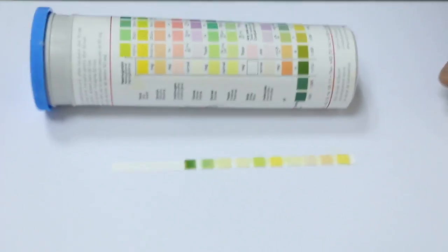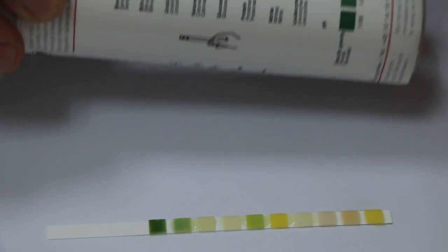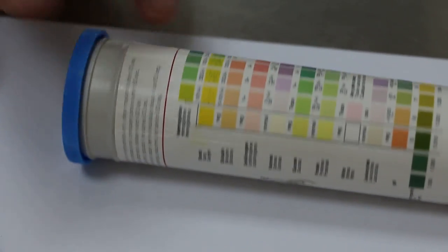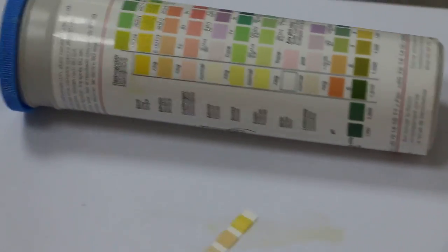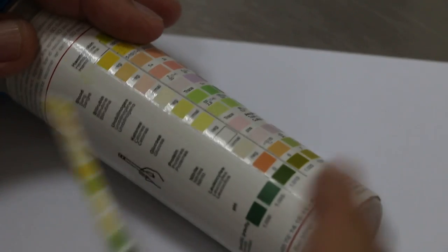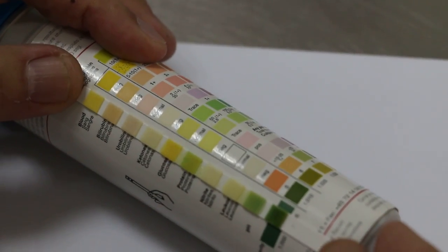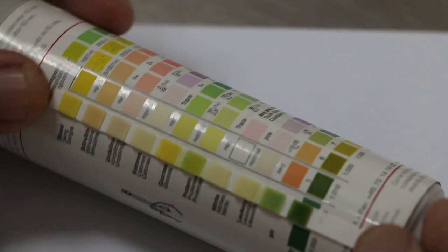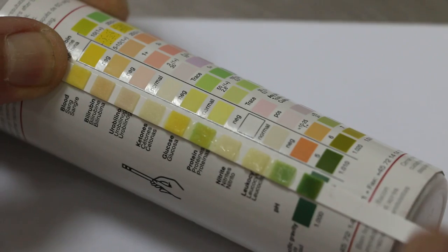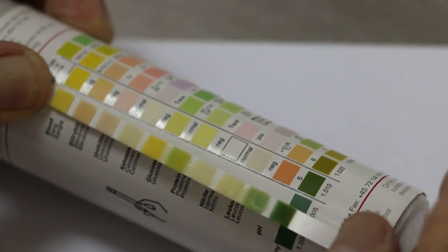Now I will put this down and compare to the parameters here. To compare, I will put it across to the normal urine colours. Now blood — it will be green if positive. But there is no blood, so it's normal — negative blood. As you can see, this one is negative. So no blood.